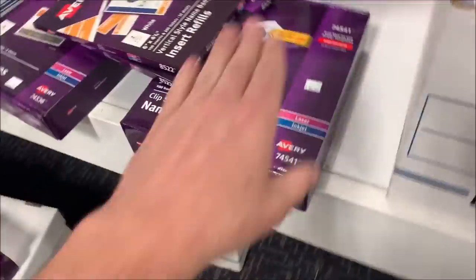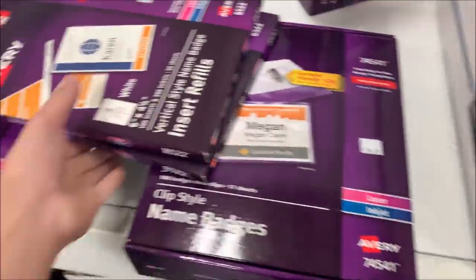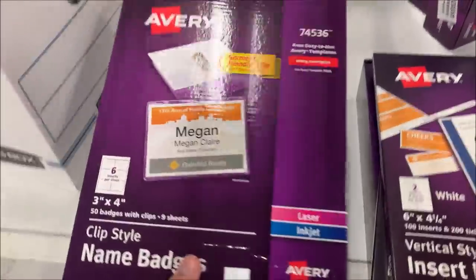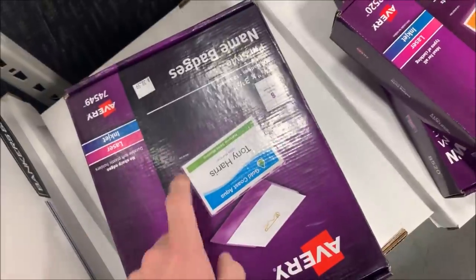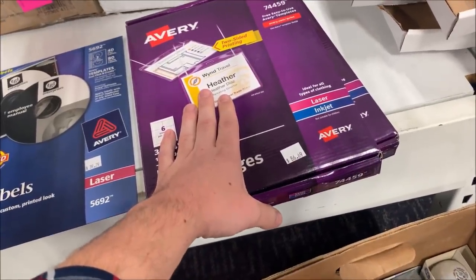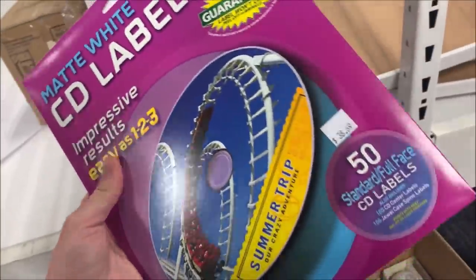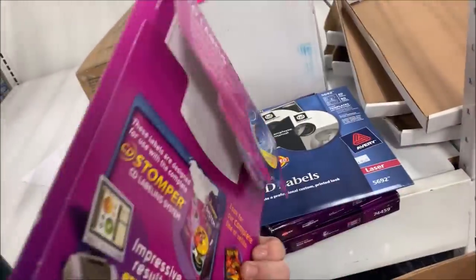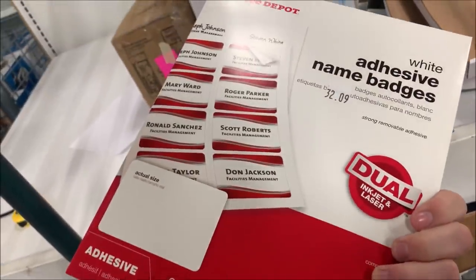Going off memory on the name badge pricing: this one is about $20 after fees, retail $86.69. These I believe were $14 after fees. This one maybe $20. The lanyard ones around $20, these around $5–$6. These were about $10. This one about $15. These smaller ones are selling for $12.95 but will ship first class so very cheap to ship. Last one goes in the warehouse sale.